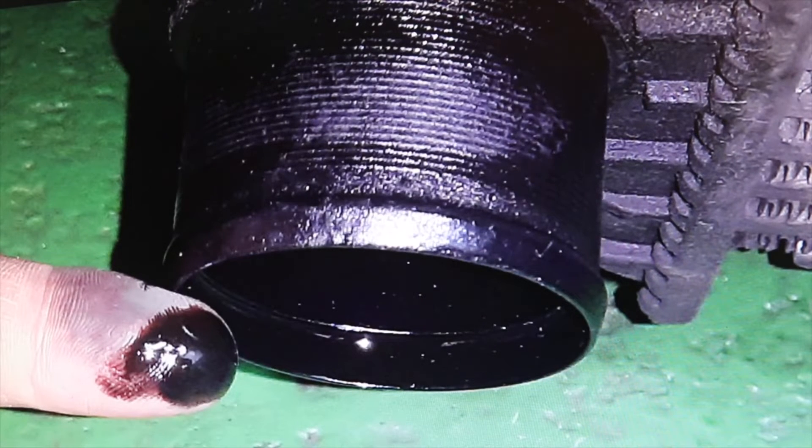Yes, it is completely normal. The oil reaches the intercooler radiator to a lesser extent due to turbo wear over time, and to a greater extent through the PCV valve, or in other vehicles through the gas decanter.